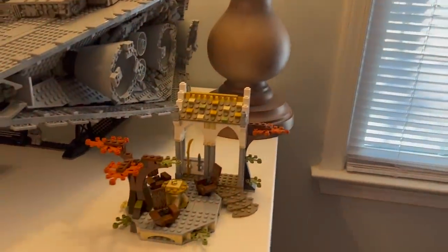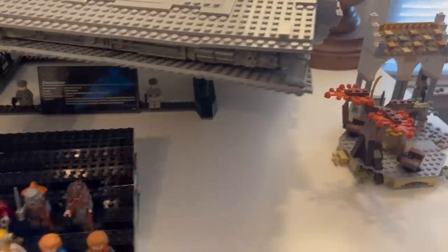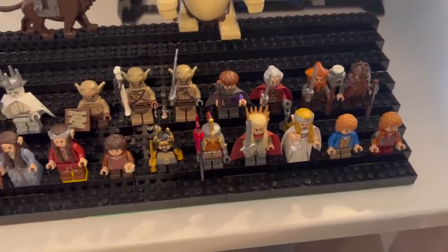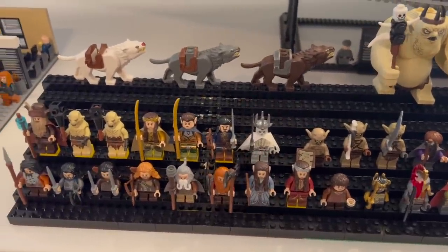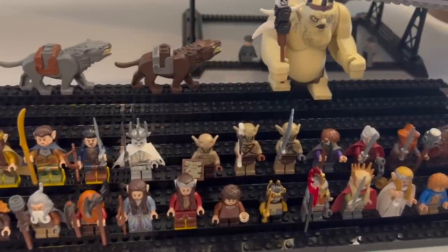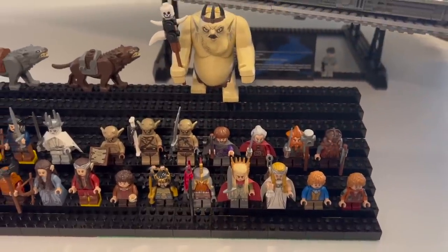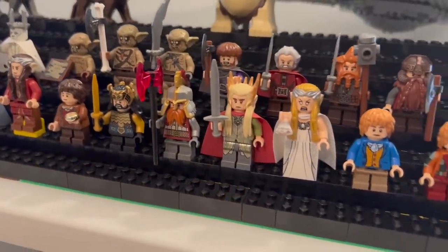Ethan has every single dwarf from The Hobbit — some on sets, most on stands. There's one dwarf with a really cool helmet, possibly Dain Ironfoot. Above the Lord of the Rings section is the massive Star Destroyer, one of Ethan's more recent acquisitions. He never thought he'd get it, but after seeing it built at the store a couple of times he couldn't pass it up. It nearly retired, and its value has jumped considerably — it'll probably double retail by end of year.